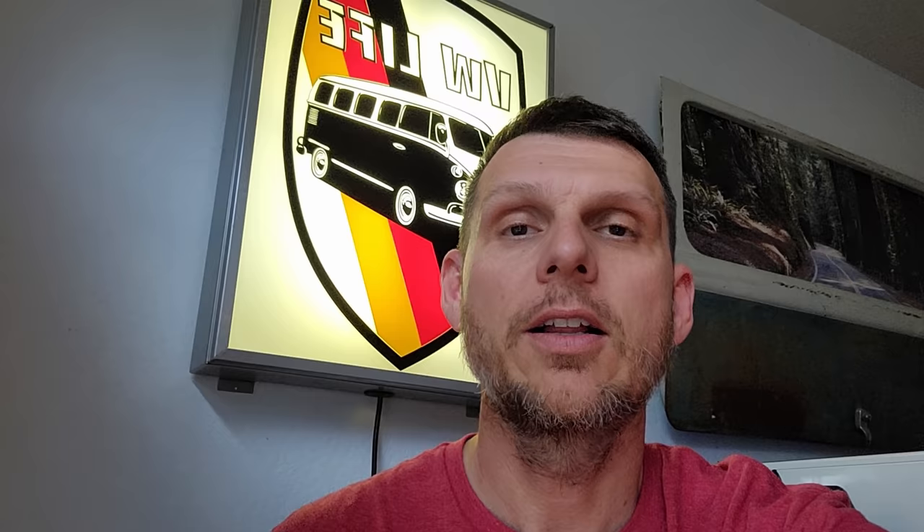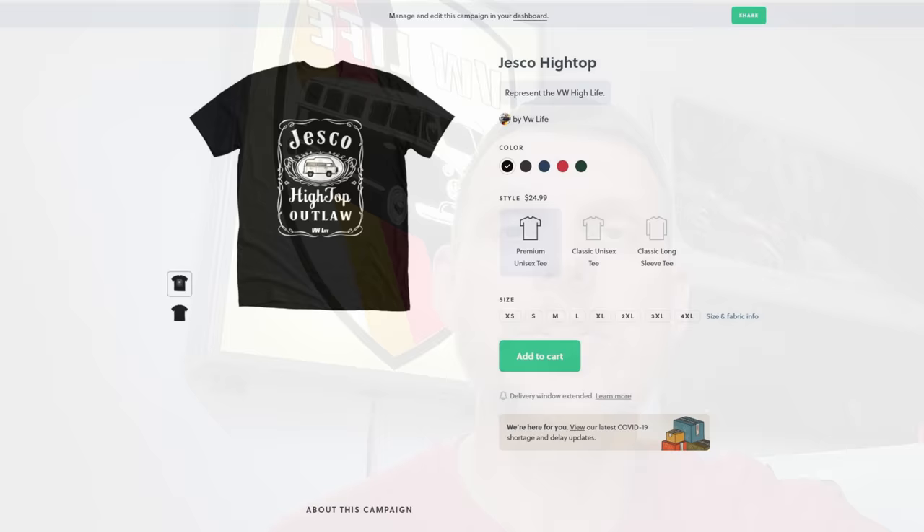Hey guys, real quick — we've got the new Jesco Outlaw High Top shirt available in the store. Link below in the description. Really cool design that the Beard of Wonder came up with. All our merch is in the description below, and now back to the video.